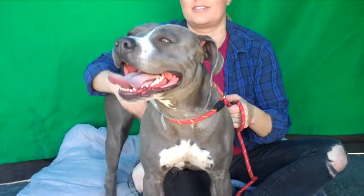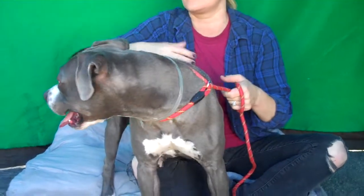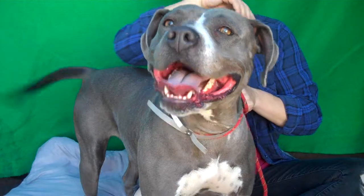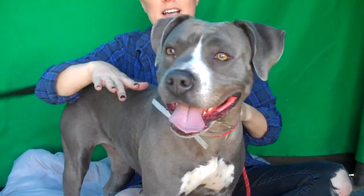She's a little energetic right now because she has been here for a while and hasn't gotten a lot of exercise, unfortunately. She's a young girl so she's going to have a good amount of energy and need good exercise and obedience training. However, I think once she gets out of here, she'll probably have a nice medium energy.